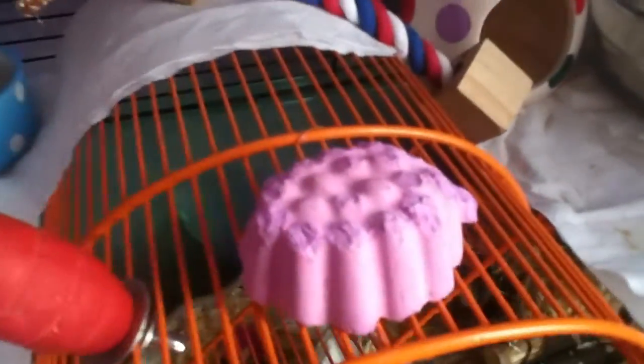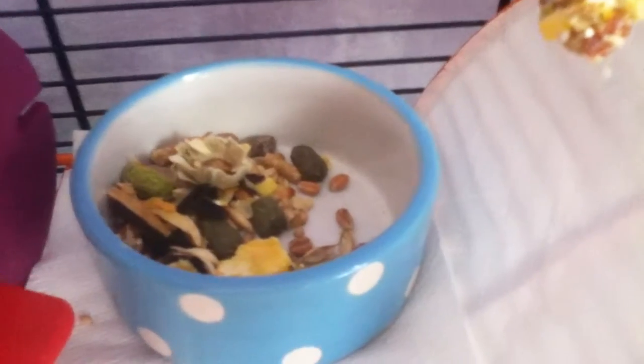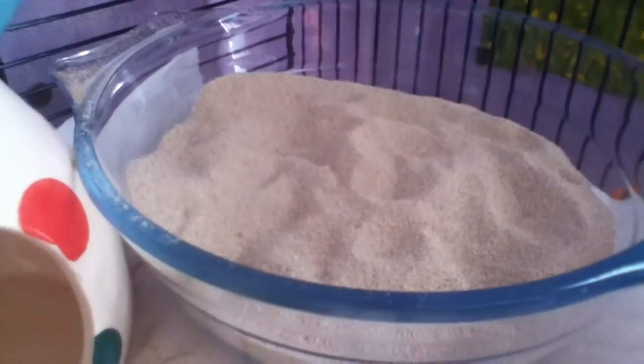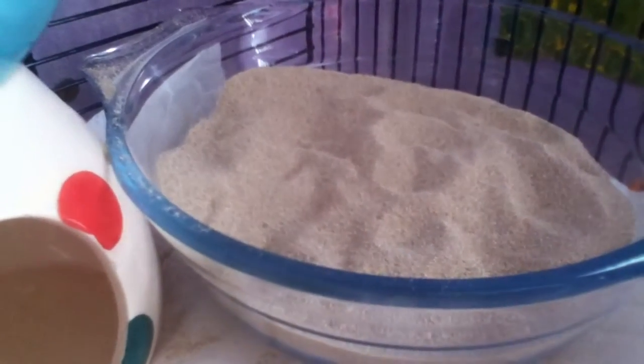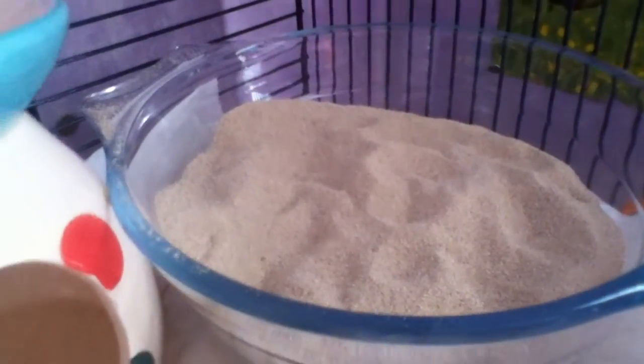They have this mineral block, their food bowl — I'll leave a link in the description to their daily diet. They have a fruity stick and a gnaw toy. They have an oil burner which they like to hide in, and this big sand bath. They used to have a smaller sand bath about half the size, but they just couldn't roll around in it properly, so I thought why not get the bigger one.